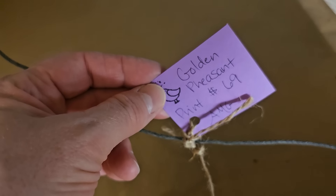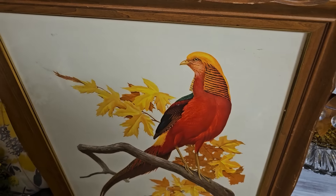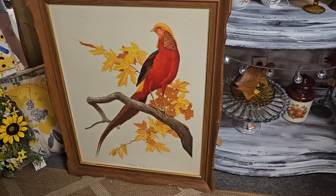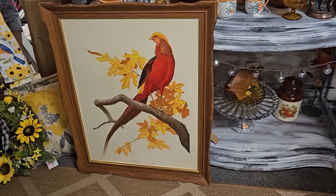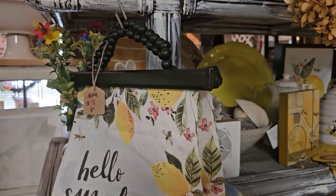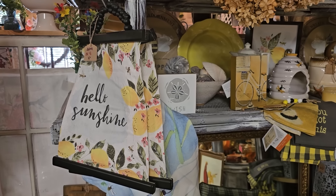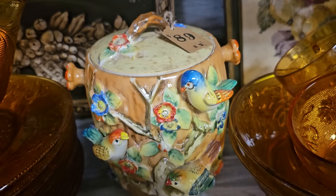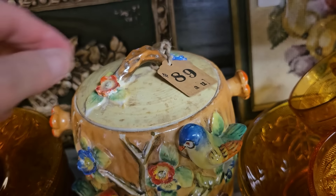I had to show you all this — it's a golden pheasant print. She's got it here for $69. I love those vibrant colors, and I saw where one online went for several hundred dollars. The owner Paula told me that she actually owned this piece — I think she said it's from the early 1900s. I cannot believe it's in such good condition.